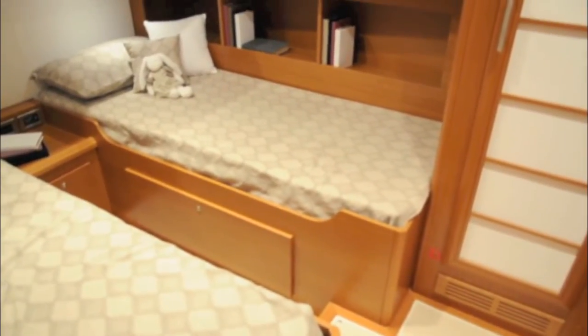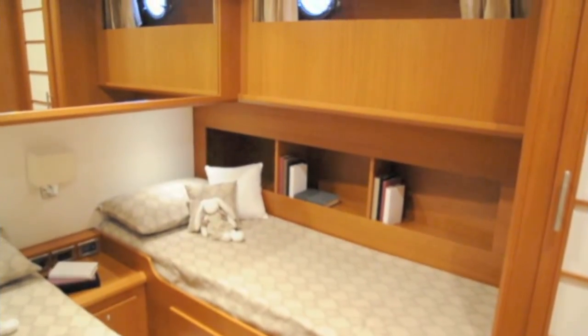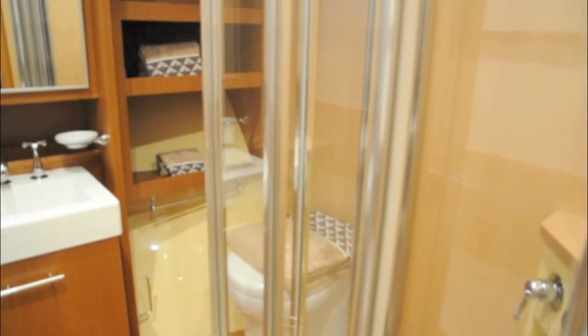The guest cabin feels adequately luxurious with two generous berths and plenty of storage both beneath the berths and in the form of hanging storage. Guests in this cabin also get their own bathroom with a separate shower stall, finished to the same high standards as the other two heads units.